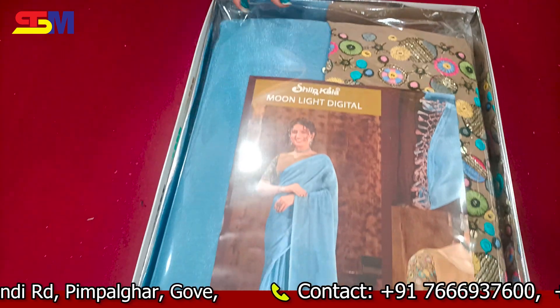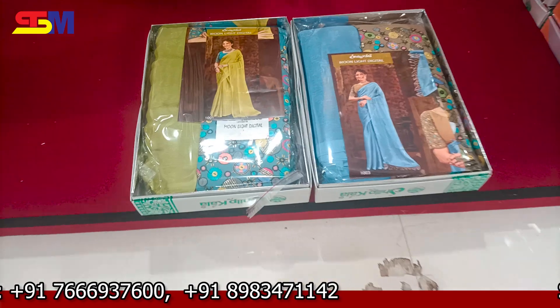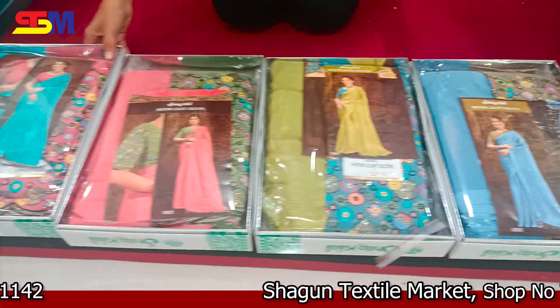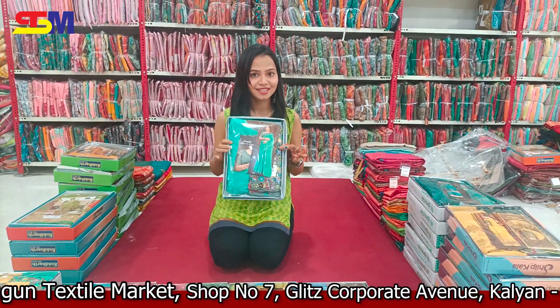You will see the design blouse — you will see colors, including light colors, like party wear and function wear. The colors are very beautiful. We will see the colors in our brand.